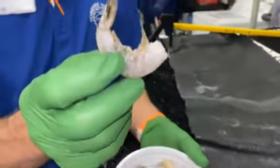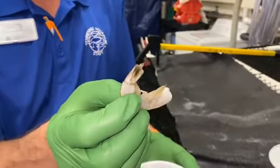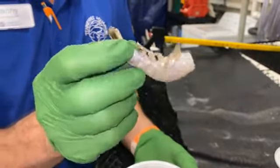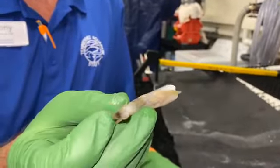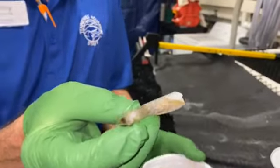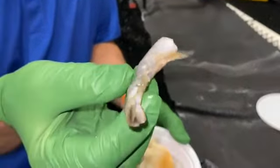This would be considered a crustacean, and they usually have a shell. They can usually crawl along the bottom. What you guys are looking at is a shrimp right here. Robin Hurt said shrimp and grits right at the last second!